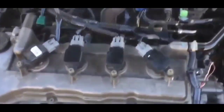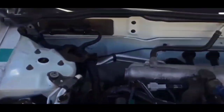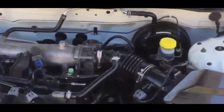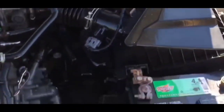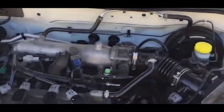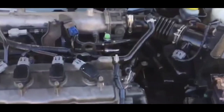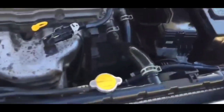Before you swap out the ECU, make sure it's not a fuse problem. Go and test all your fuses to confirm they're good, because there is an ECU fuse in the fuse box. If that fuse is blown, it's the fuse that's the problem, not the ECU itself.